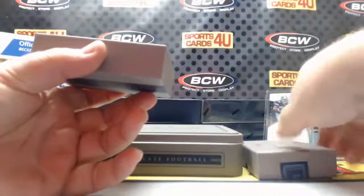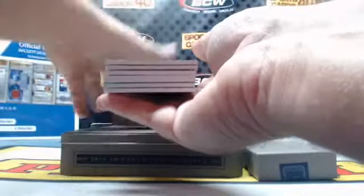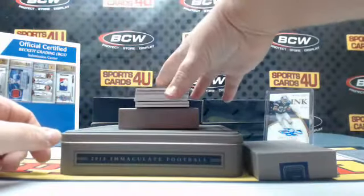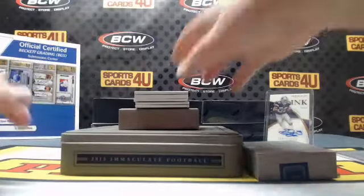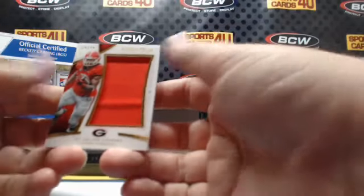27 out of 99 for the Colts: T.Y. Hilton. The college standard UGA — 19 out of 25 for the Rams: Todd Gurley.